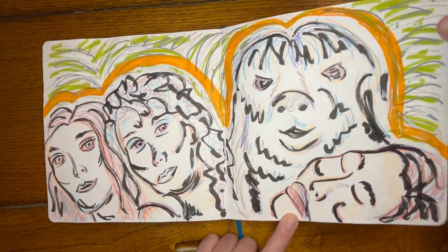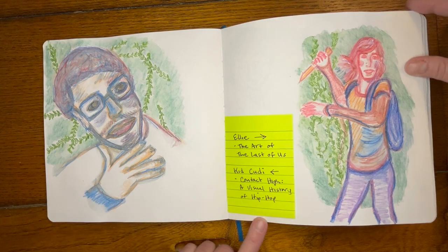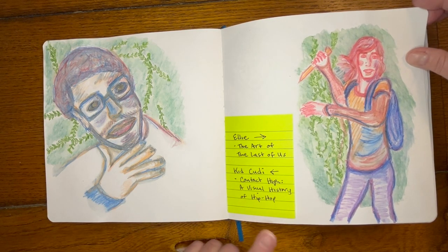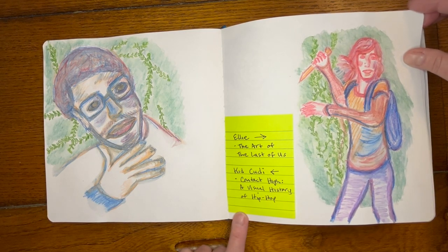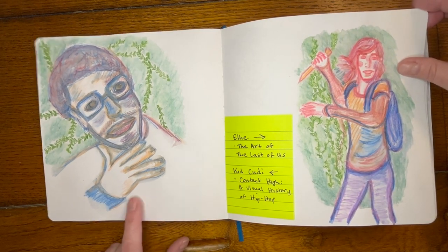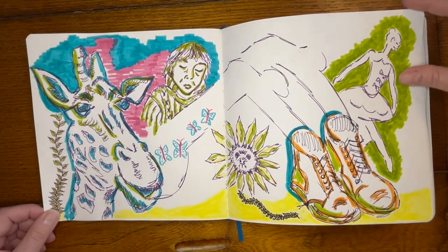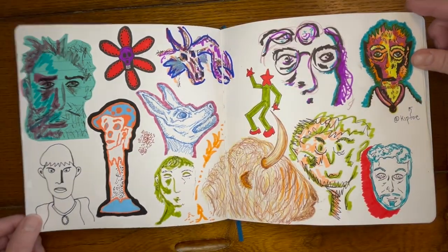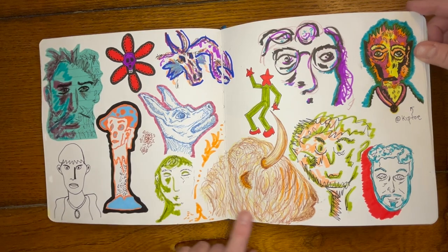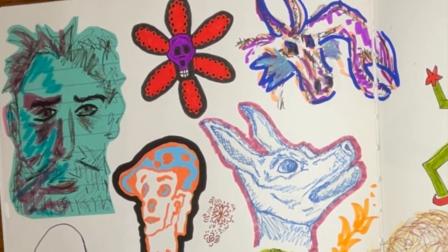Some doodles. I got a few different art books for Christmas — this was Ellie from the art of The Last of Us — and I also got a book about the history of hip-hop. I really liked this spread because I just kind of left my sketchbook out on my desk and just added a doodle every now and then.